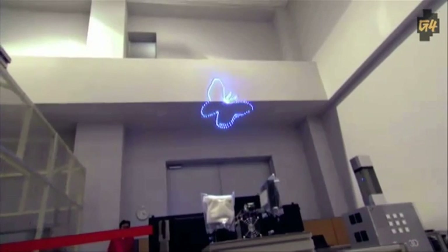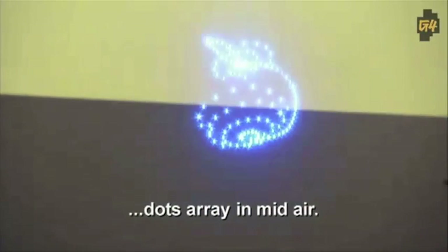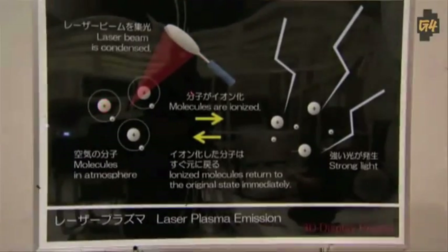Researchers in Japan have developed 3D laser images. They work by lasers ionizing gas to create bluish-white light emissions and moving dots that quickly form the images. Basically, the laser separates the electrons from the molecules to create light in mid-air.